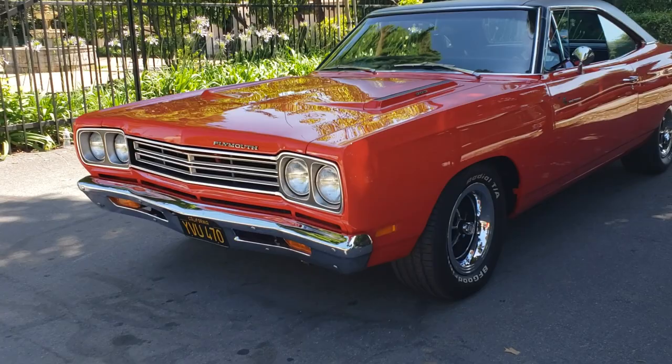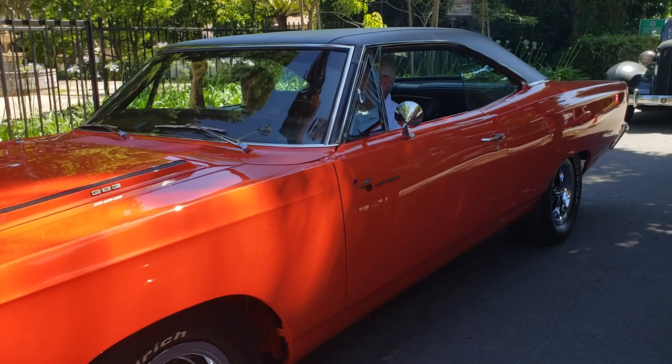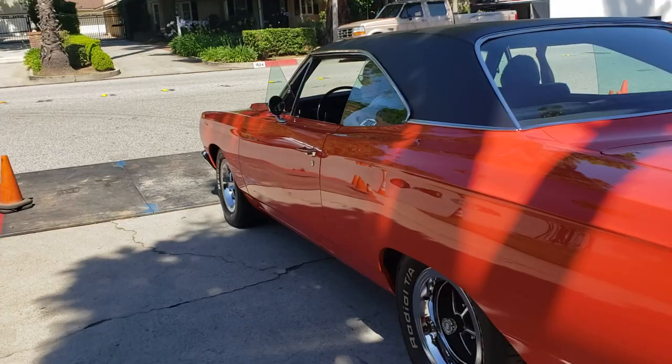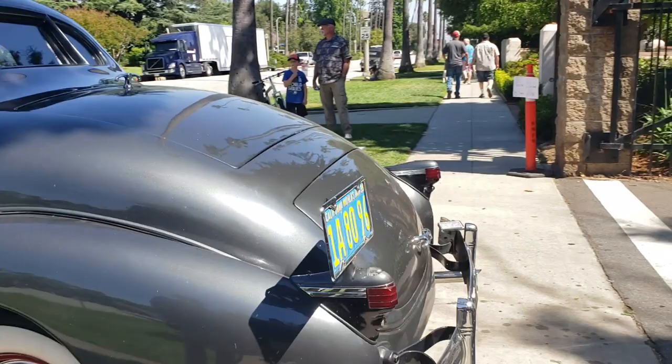Look at this - we got a beep beep, we got a Roadrunner. 383 cubic inch. Bench seat, I believe. It's got a pistol grip shifter. 4-speed hot rod, radio, TAs. Look at that - no pistol grip, but it is a 4-speed.